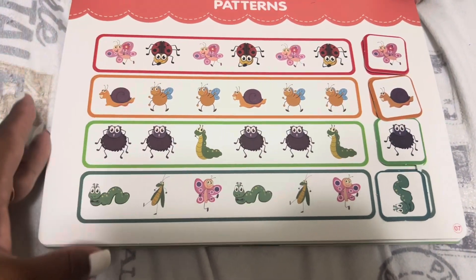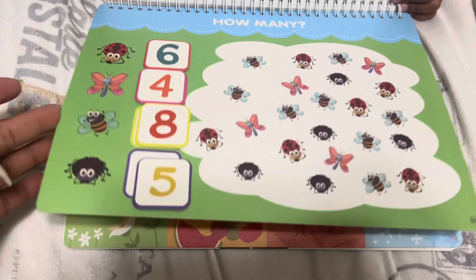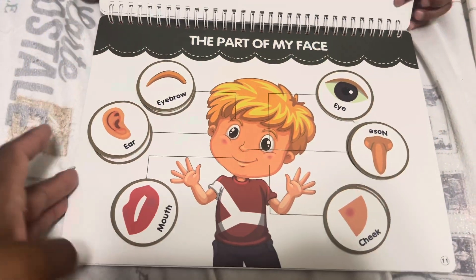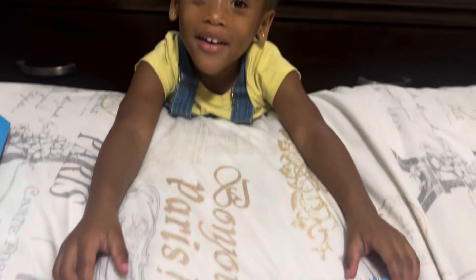If you guys enjoyed this video, be sure to like, comment, and subscribe. And check the link below in the description box so that you can get all of their information. Again, thank you so much, Froyox, for sending us this Busy Book. I'll see you guys in my next video. Thank you so much for watching. Bye!